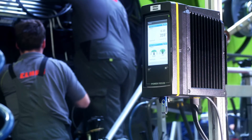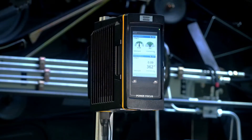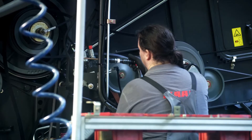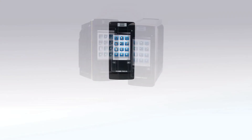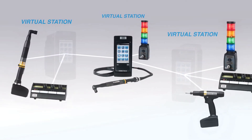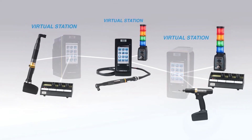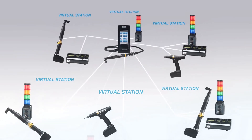With the Power Focus 6000 system, Atlas Copco introduces its new virtual station feature. One controller for a set of tools — it saves space next to the assembly line and saves cost in processes. A virtual station is a software abstraction of a physical controller to behave like multiple controllers. Each virtual station can be connected to one tool and one or more accessories, configured just as if it had its own controller. An operator can run multiple tools and various tasks using the same controller.